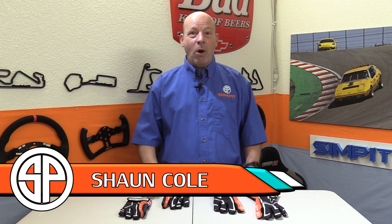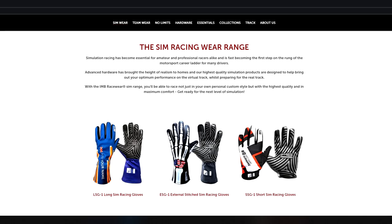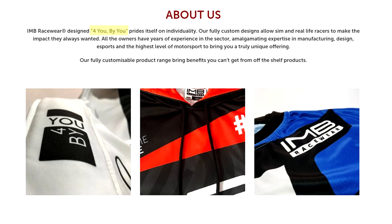This is The Sim Pit, I'm your host Sean Cole, but the real star of today's show are these awesome gloves by IMB Racewear. IMB Racewear are a new company that specialize in esport gear or esport wear, and go by the company motto: designed for you, by you — and that is a very cool motto.